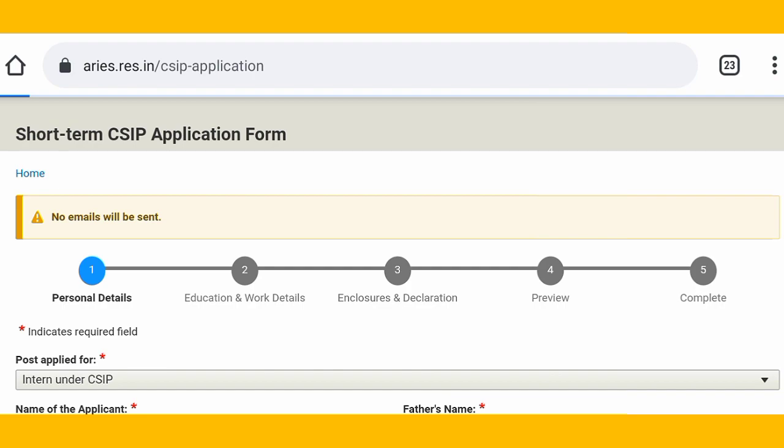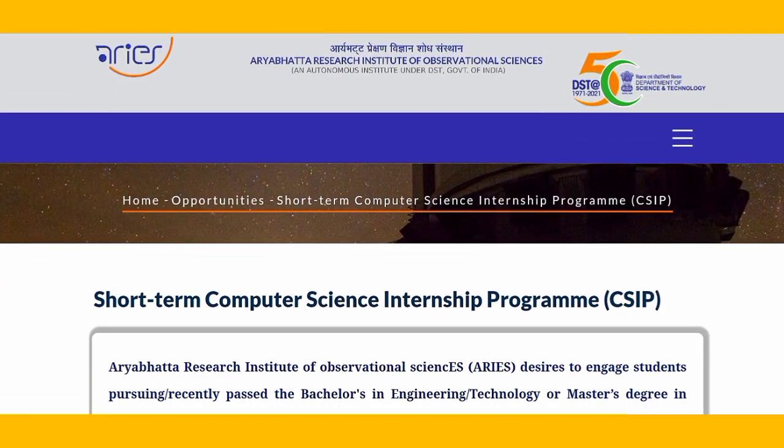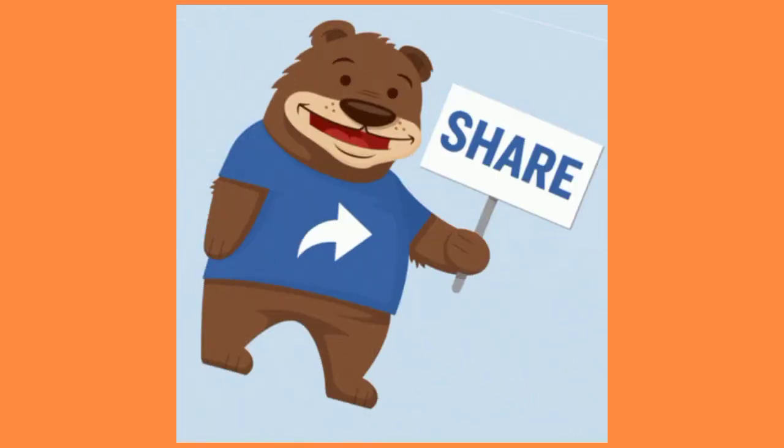Those who are eligible, please apply for this because it is a government internship and this type of chance does not come often. If you are not eligible, please share this with your friends and relatives who are, as they need internships for job purposes. This is a government internship — nothing compares to it. If you like this video, please subscribe to our channel, like the video, and share with your friends.